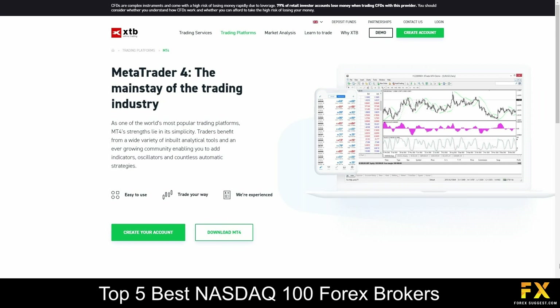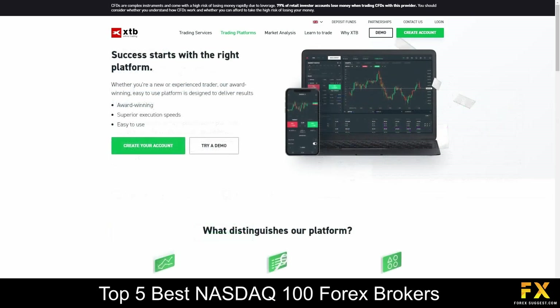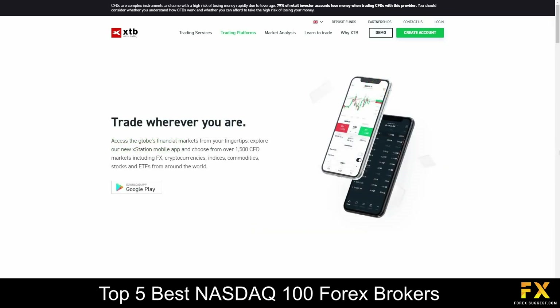Featured platforms for accounts are available on MetaTrader 4, XStation 5 and XStation Mobile applications, which feature integration with NinjaTrader, and are available on Windows, iOS and Android operating systems.